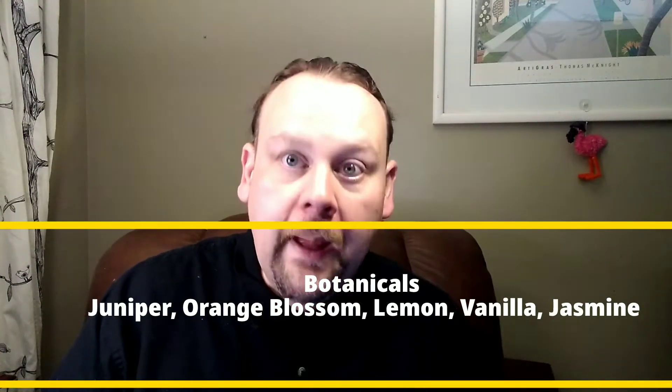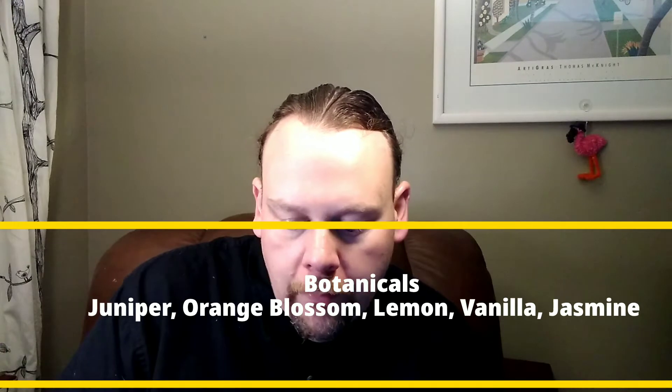Botanicals: juniper, of course, orange blossom, lemon, vanilla, and jasmine. I do hear there are a few more botanicals, but this is one of those distilleries that they don't want to disclose their full botanical list. Those are the few that I was able to find, just so you know.